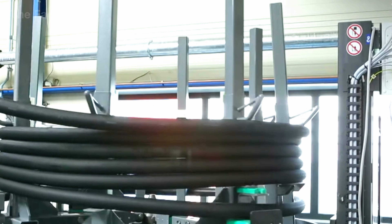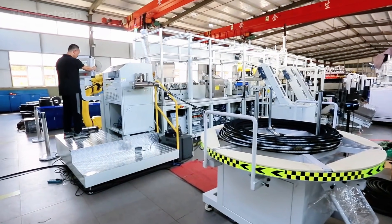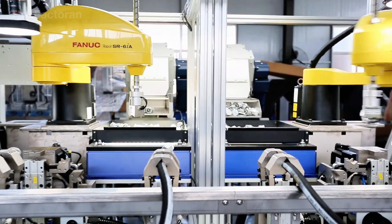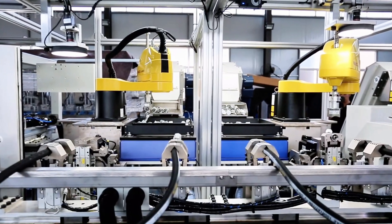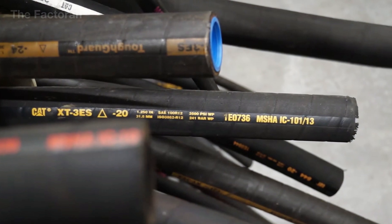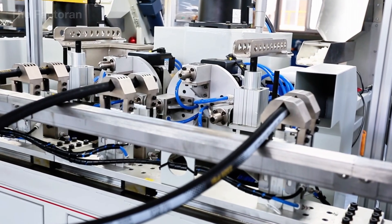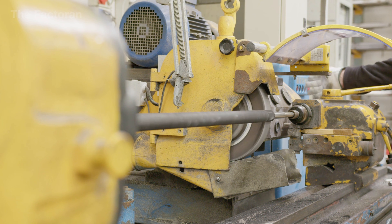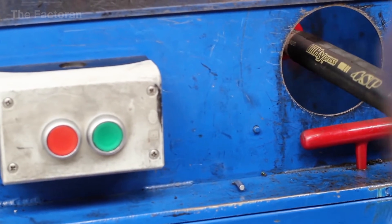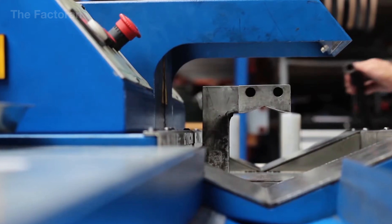During the fitting crimping stage, the hydraulic hose transitions from a fully manufactured material product into a true working assembly — the point where rubber, steel reinforcement, and metal converge, and also the area subjected to the highest loads and pressure pulses throughout operation. Before crimping, the outer rubber cover at the hose end is precisely stripped using specialized equipment, exposing the internal steel reinforcement so that the fitting, once crimped, locks directly onto the load-bearing layer rather than compressing only the surface rubber.